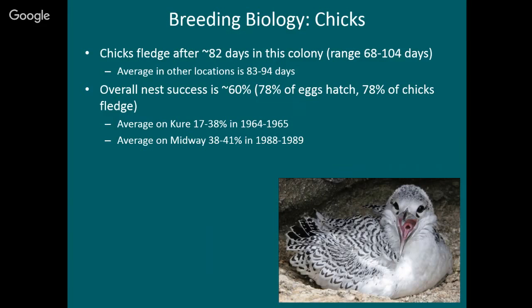The overall nest success is 60% — meaning 60% of the nests end up fledging a chick, which is really good. About 78% of the eggs hatch and 70% of the chicks that hatch end up fledging. On Curie Atoll the average is lower — 17 to 38% depending on the year — and on Midway, again a little bit lower.